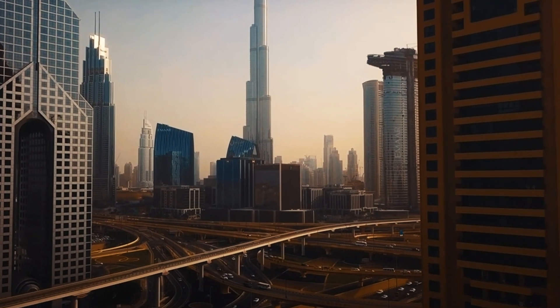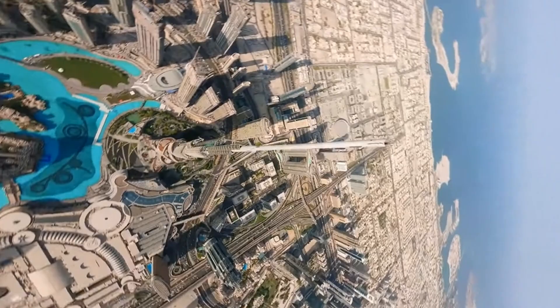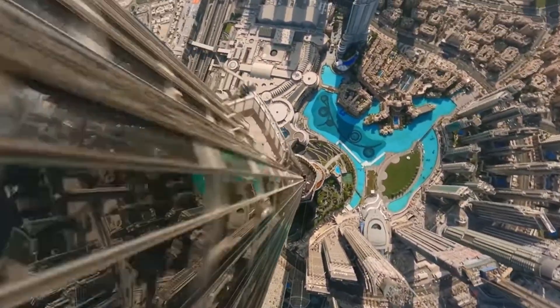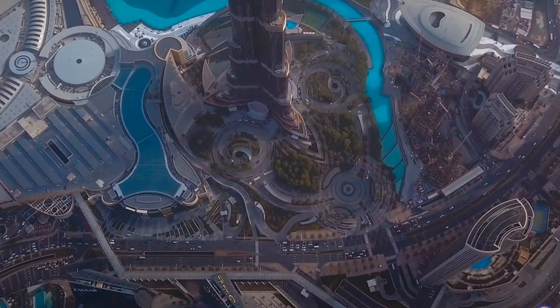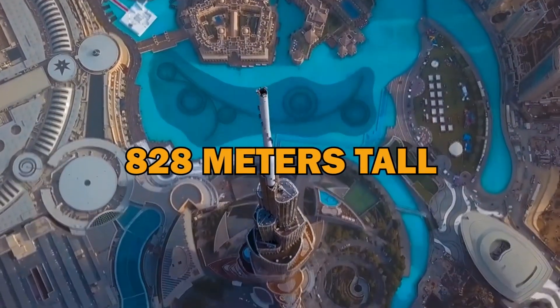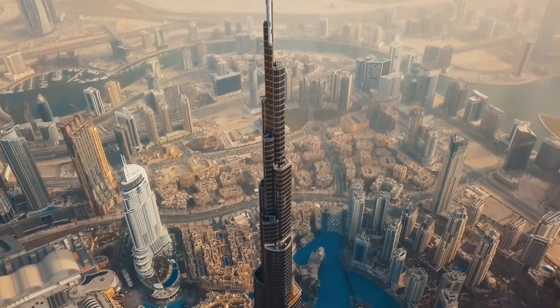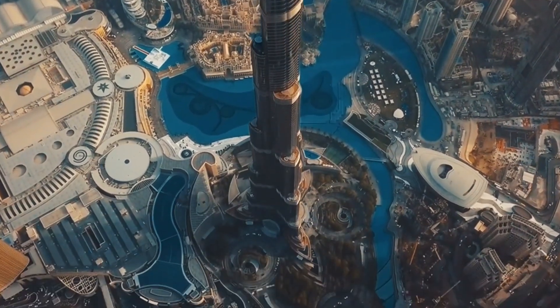The Burj Khalifa — it's not just a building, it's an experience. You can practically hear the oohs and ahhs echoing across Dubai every time someone catches a glimpse of this towering structure. Standing at a staggering 828 meters tall, the Burj Khalifa is the tallest building in the world. It's so tall that you'll need a telescope just to see the top.